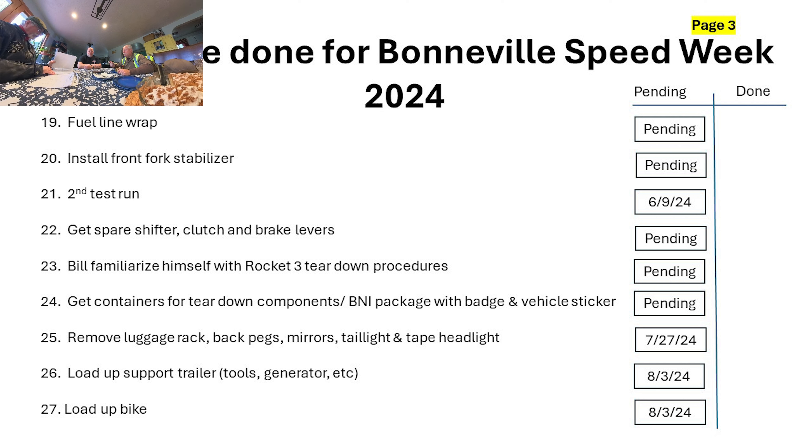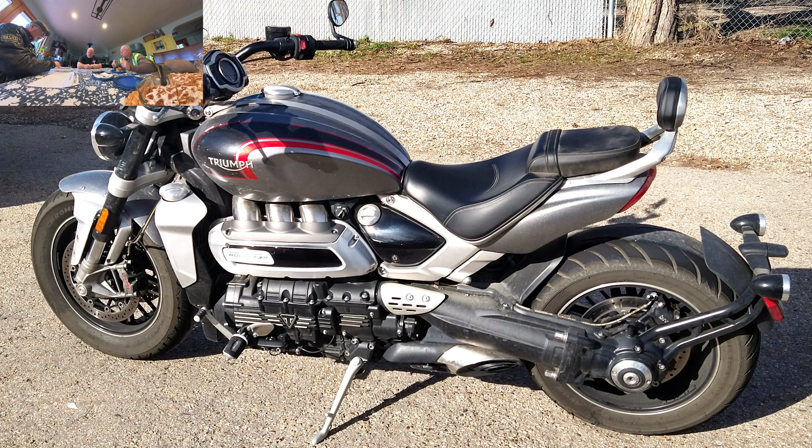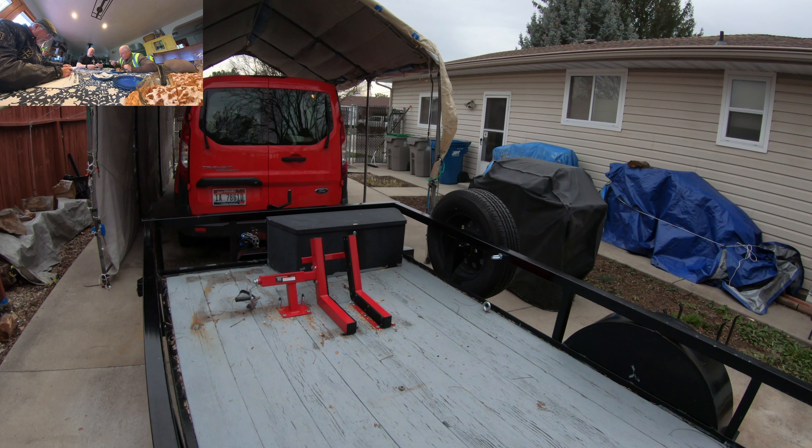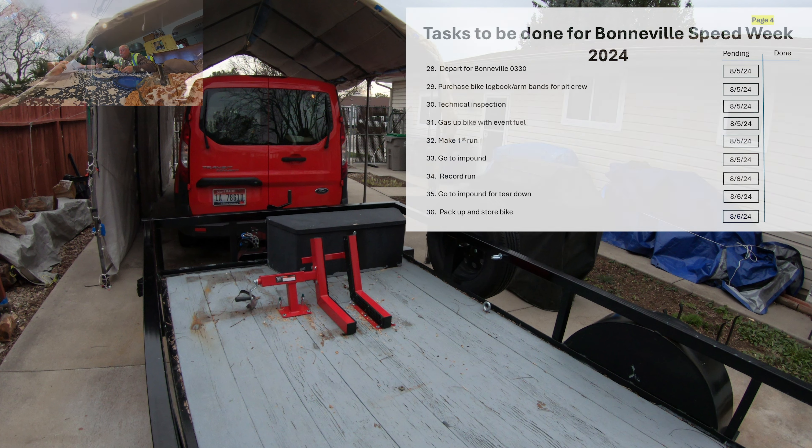Sometime during that same period BNI will send us a package with our badges and a sticker for our vehicle to get out onto the salt. Right before we leave at the end of July, we need to remove all the luggage rack, back foot pegs, mirrors, tail light, and tape the headlight. Then we'll load all the support stuff into Bill's trailer and load the bike up into my trailer.